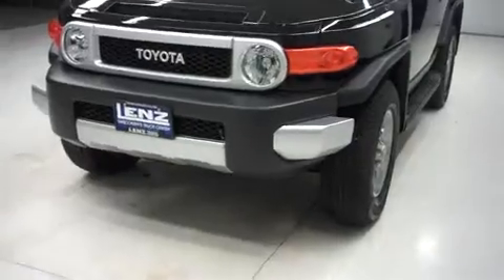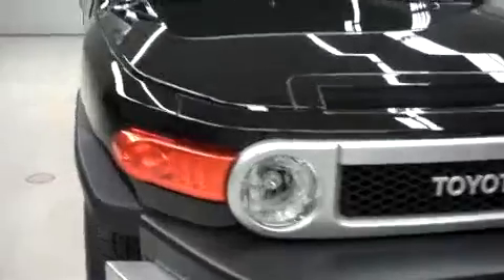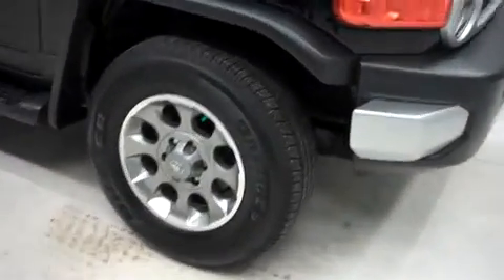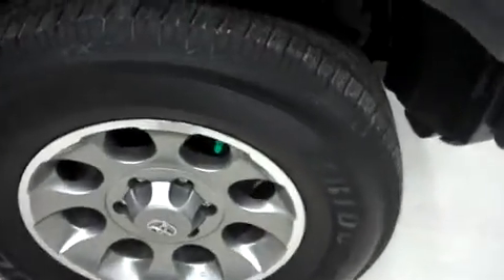It has a very clean front bumper and front grill — those are in great shape. This vehicle is a 2012, so it has a remaining factory warranty and is eligible for one of our warranties here at Lenz. We do have gunmetal gray Toyota alloy wheels with Bridgestone Dueler HT tires that are in excellent shape.